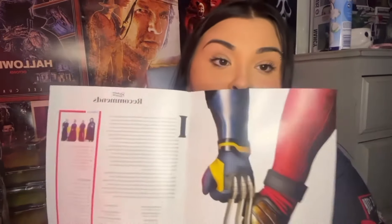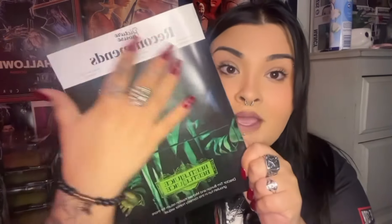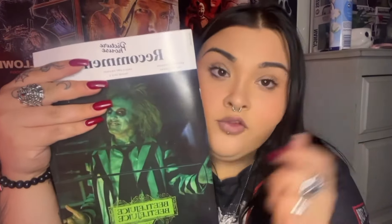Lastly, not a figure but still worth showing — I've got this Picture House Recommends Beetlejuice book. It isn't solely about Beetlejuice; it covers other films out this year like Deadpool, the new Joker film, and Inside Out 2. Beetlejuice is on the front cover, which is why I got it. I'm not sure exactly how much it was — I think it was from eBay, probably no more than a tenner. Search 'Picture House Recommends' with the Beetlejuice cover and it should come up.